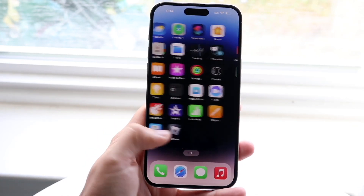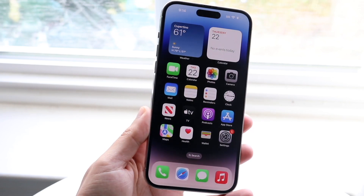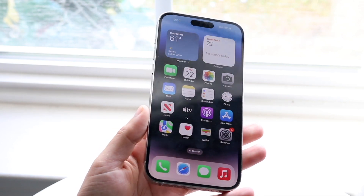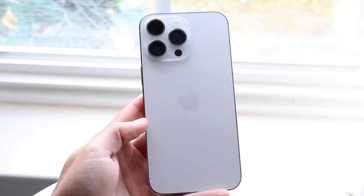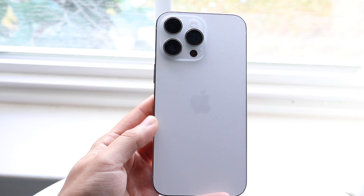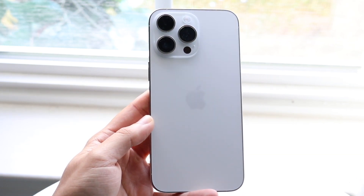The iPhone 14 Pro Max has been out for a little bit over a year now, and the iPhone 15 Pro Max, its direct successor, is already here. There are a few things I'd probably recommend noting before you buy the 15 Pro Max, and even a couple of reasons as to why the 14 Pro Max may actually end up being a better phone.